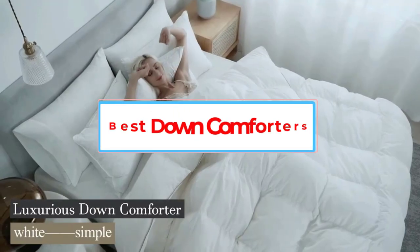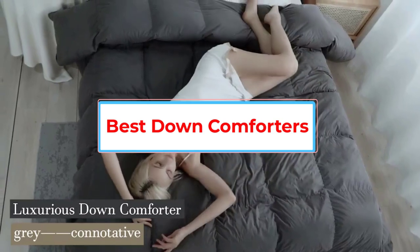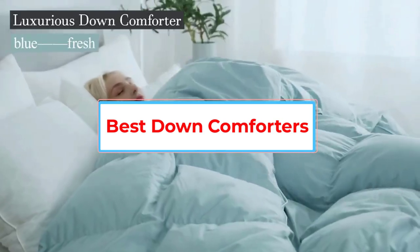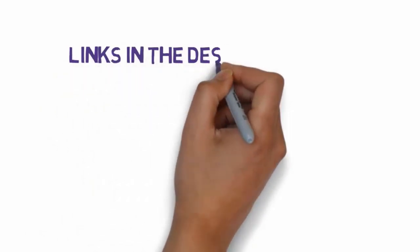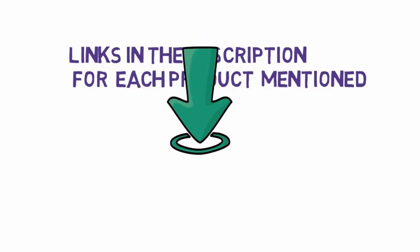Are you looking for the best down comforters? In this video we will look at five of the best down comforters on the market. Before we get started, we have included links in the description, so make sure you check those out to see which one is in your budget range.